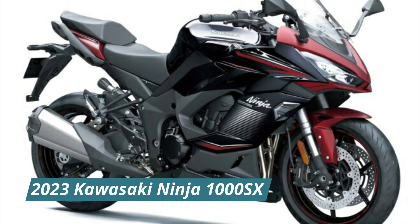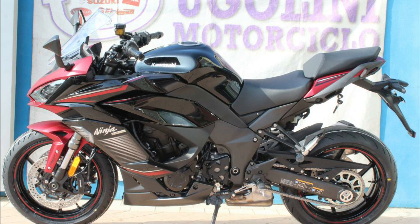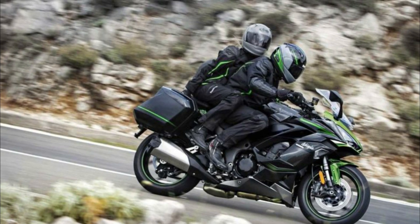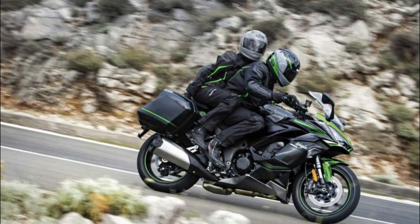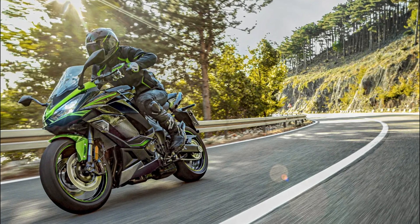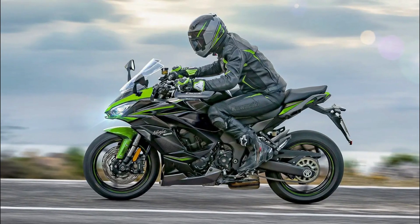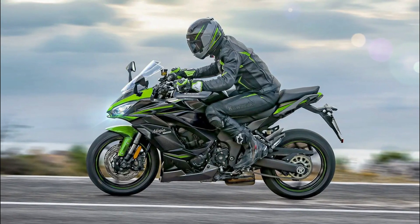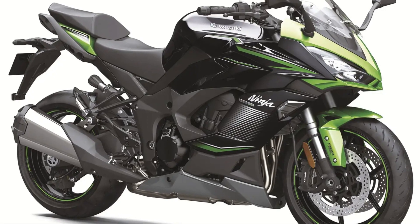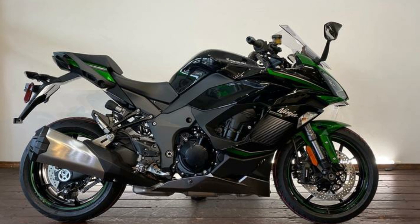Number one: the 2023 Kawasaki Ninja 1000SX. Kawasaki recently released a sports tourer called the Ninja 1000SX 2023 version. For this latest version, Kawasaki has added new colors that look fresher — adopting a matte shade of red that gives an elegant impression. The full-cowl body has a sharp and aggressive style, and nothing has changed in the design. Nevertheless, the fit and ergonomics of this bike are comfortable, embodying the sport touring genre.